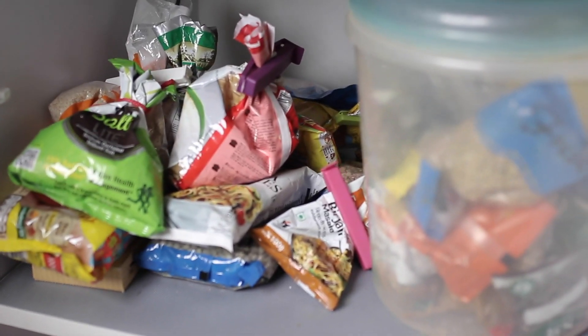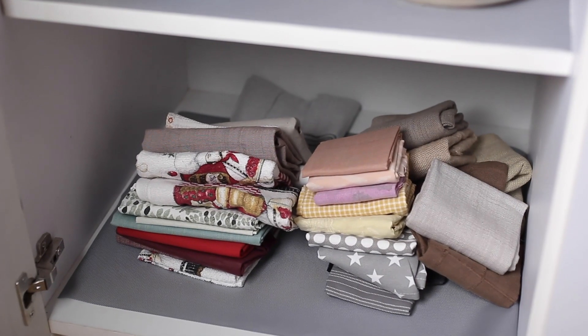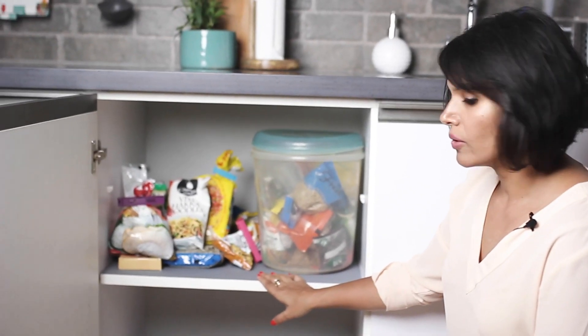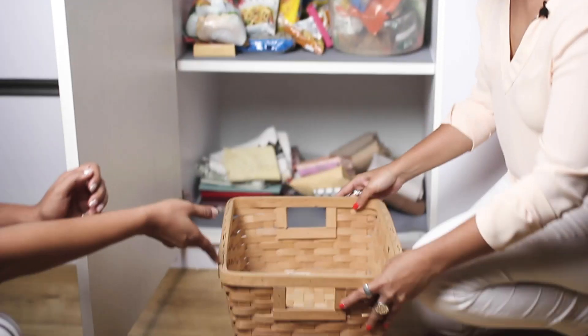Here we are looking at a cabinet which has some grocery items on the upper shelf and some kitchen towels. So whether you have drawers or shelves, it's a good idea to containerize them within a basket within the shelf or the drawer.